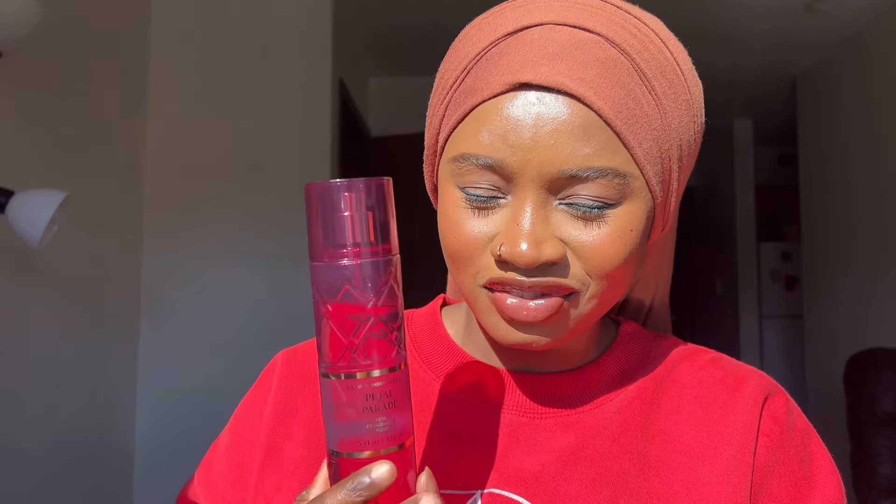I'll be honest — I wasn't going to film a review on this particular collection, but I've noticed that Petal Parade has not been getting a lot of love and I just felt like it was not right. So the whole reason why I decided to do this review was because I want to defend Petal Parade, because in my very humble opinion, she's that girl.